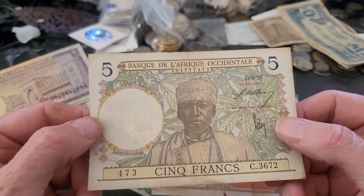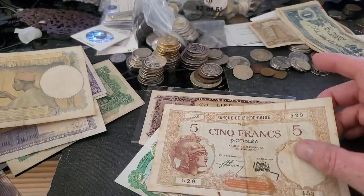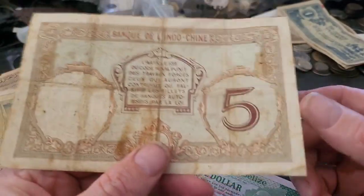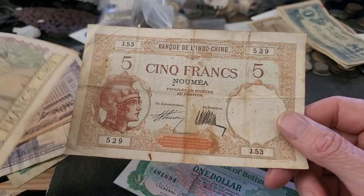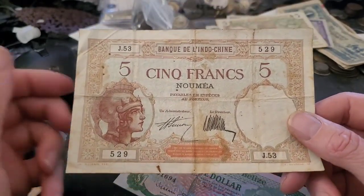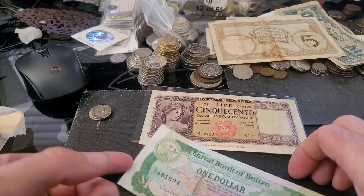Next one is from Central Africa, 1937, five francs — this one's in pretty circulated VF condition but harder to get. And another five francs from Indochina, but actually issued in Nouméa, which is the capital of New Caledonia in the Pacific. Nothing on the back, probably from the 1930s. The signatures are different and this one's undated, which is strange for French banknotes. Could even be from the 1920s — I need to look that up.